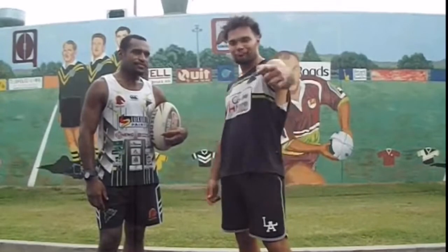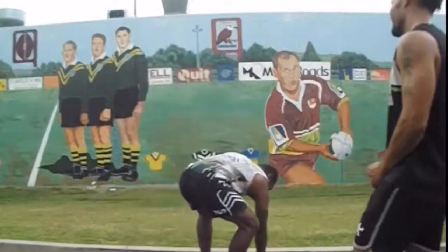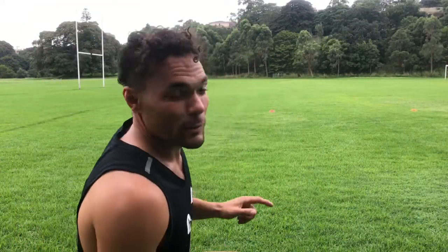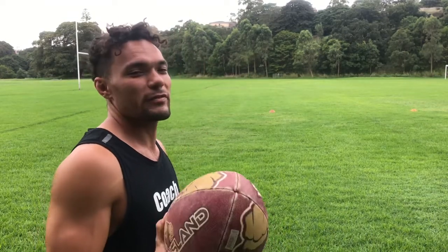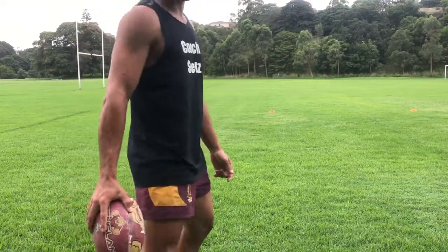He's going to help us out today with some training. Now here, we're looking at three defenders. You want to run to spaces, not faces. That's where the first step to getting a quick play the ball comes from, before you even come into contact.